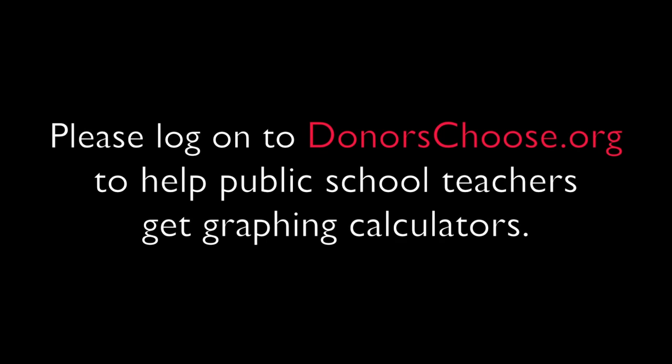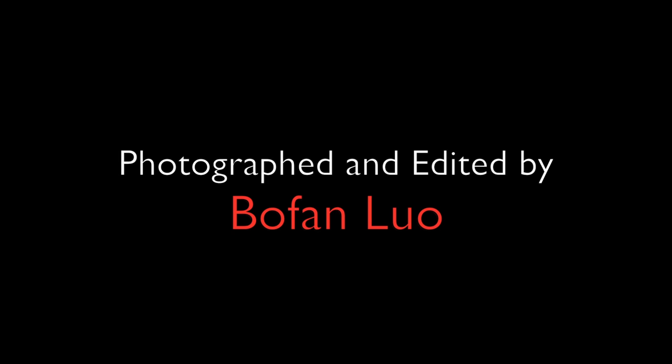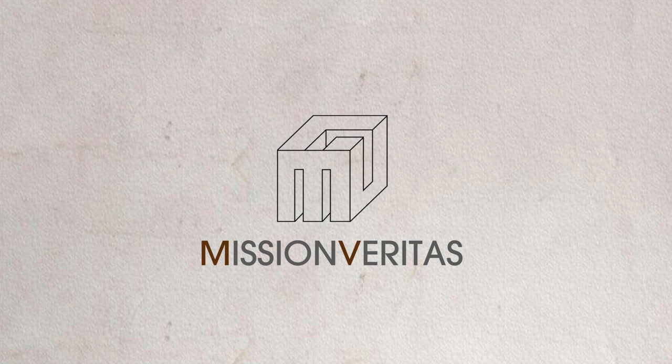Our public schools need your help. So please share this video with family and friends on Facebook, Twitter, through email. And visit our website at missionveritas.org to learn more about issues around education inequity and how you can help. Thank you.